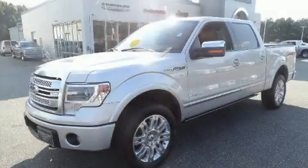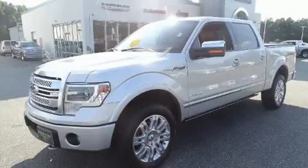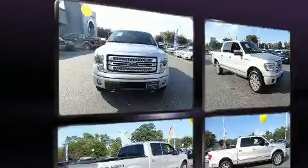You're going to love the 2013 Ford F-150. It features an automatic transmission, four-wheel drive, and a 3.5-liter six-cylinder engine.